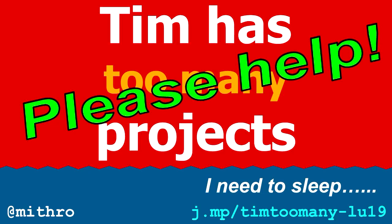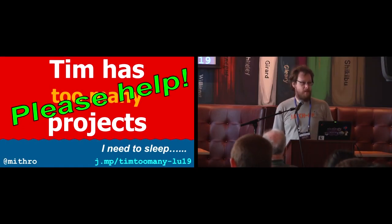The first thing I want to say is I'm talking about stuff that isn't just me that has developed it. In fact I've done very little development — I just get to talk about it — and all these people and plenty more have done most of the actual hard work. Because I have too many projects, I'd really love your help, because I'd like to get some sleep some time as well. So yes, this is my plea to help me.